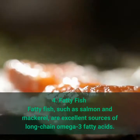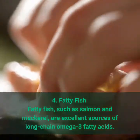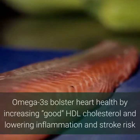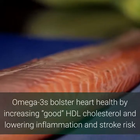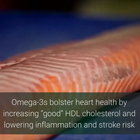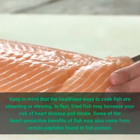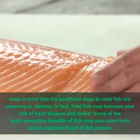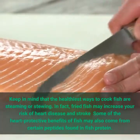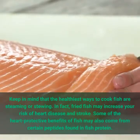4. Fatty fish, such as salmon and mackerel, are excellent sources of long-chain omega-3 fatty acids. Omega-3s bolster heart health by increasing good HDL cholesterol and lowering inflammation and stroke risk. The healthiest ways to cook fish are steaming or stewing — fried fish may actually increase your risk of heart disease and stroke. Some heart-protective benefits of fish may also come from certain peptides found in fish protein.